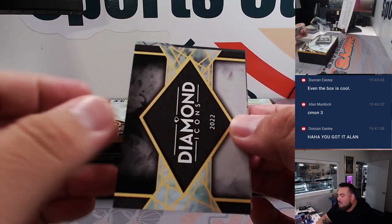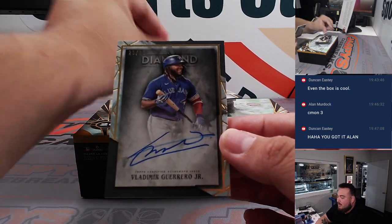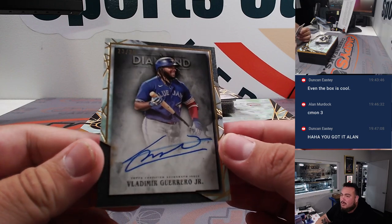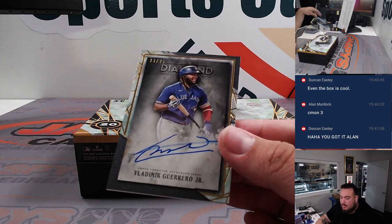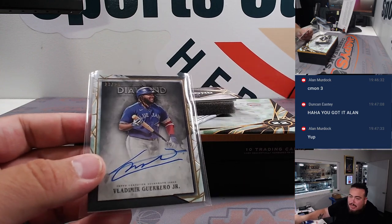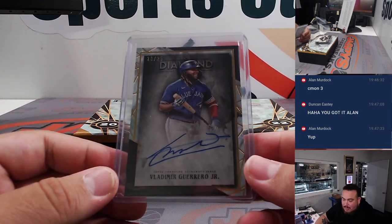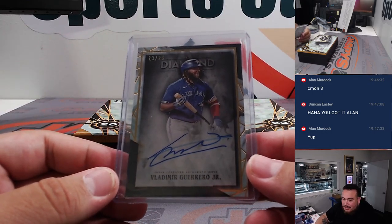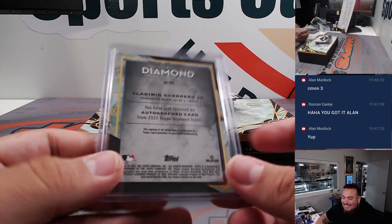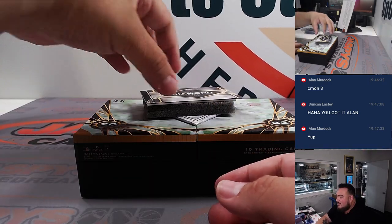It looks like one more to go after this. How about a little Vladdy Jr., 23 out of 25. That's the Toronto Blue Jays — Ed, oh my god. Ed bought so many teams straight up and he's hitting almost all of them. He's hit with the Red Sox, he's hit with the Cardinals, he's hit with the Blue Jays.